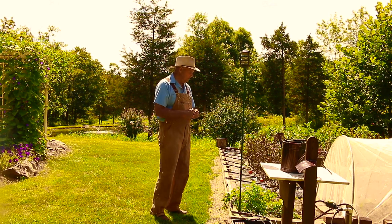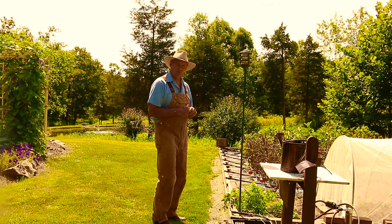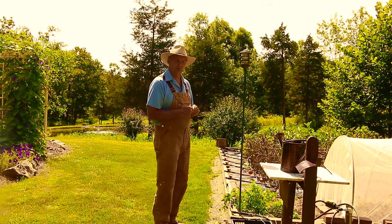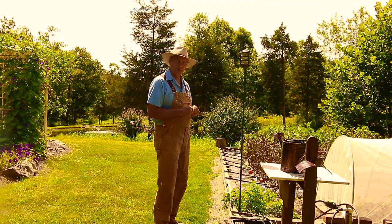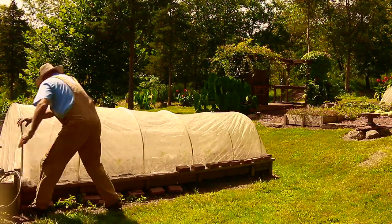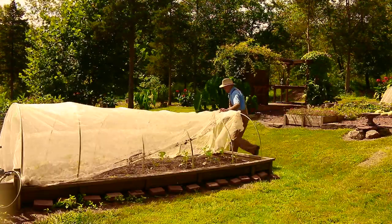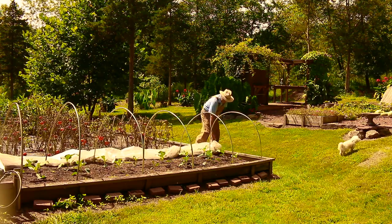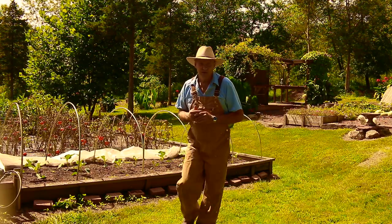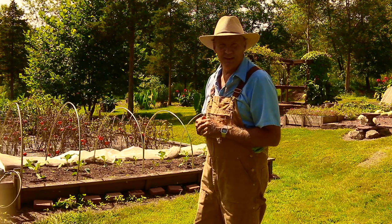Right here in front of me is where I have my low tunnel hoop house with my broccoli underneath it. Let me take this row cover off and we'll take a closer look at the broccoli.